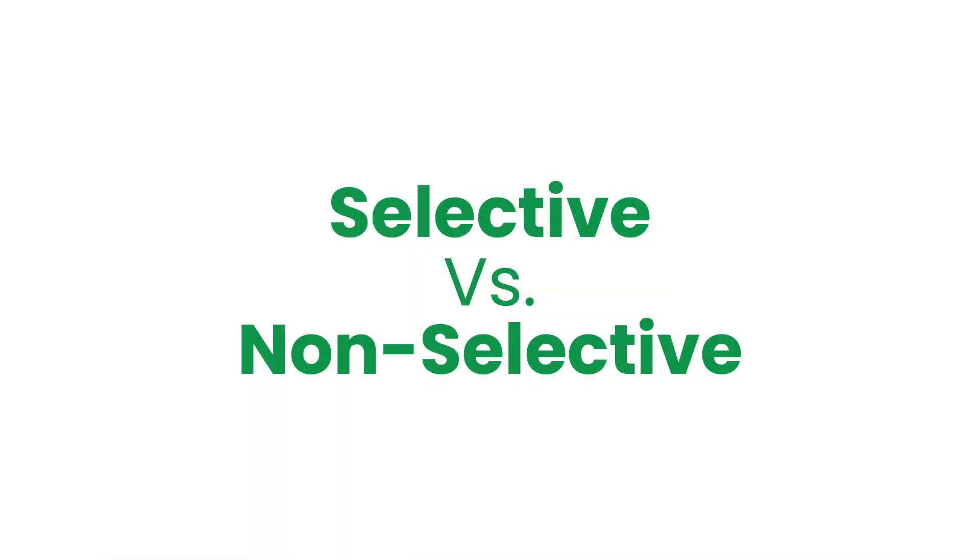Selective vs non-selective. The basics are that selective herbicides only harm selected plants, while non-selective herbicides harm all plants. There is a trick however to selecting the right selective herbicide for your lawn, so keep watching.